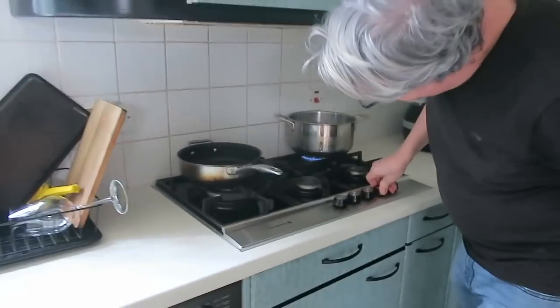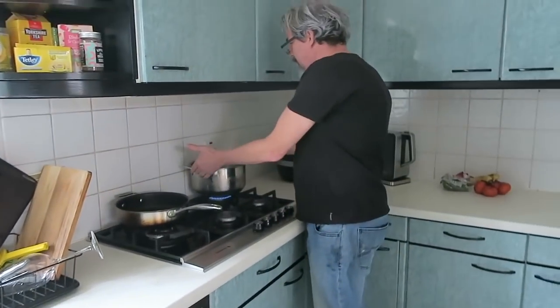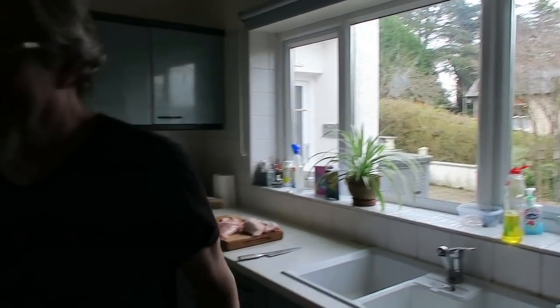How long do you cook the stock for? I would say the longer the better — almost. A couple of hours on a slow simmer I think, then you're going to reduce it down depending on how much you get. We'll come back in a couple of hours then.